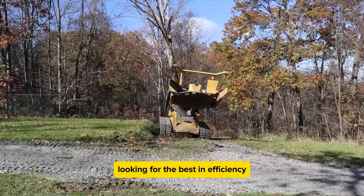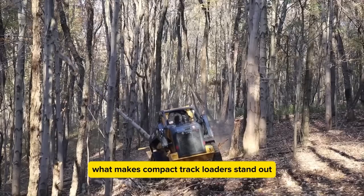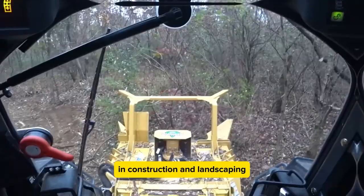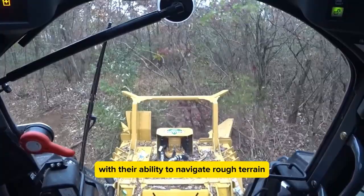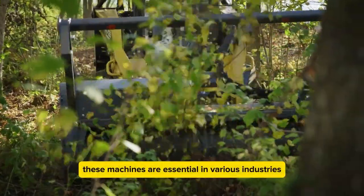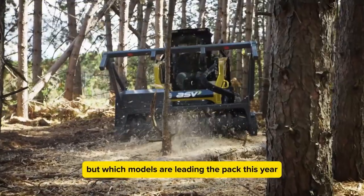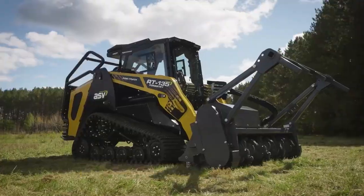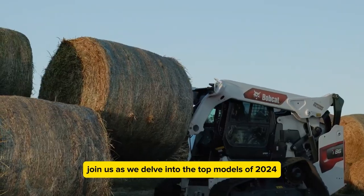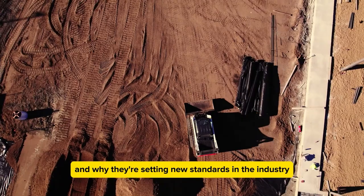Looking for the best in efficiency and versatility for 2024? Ever wondered what makes compact track loaders stand out in construction and landscaping? With their ability to navigate rough terrain and handle heavy loads, these machines are essential in various industries. Join us as we delve into the top models of 2024, exploring their capabilities and why they're setting new standards in the industry.